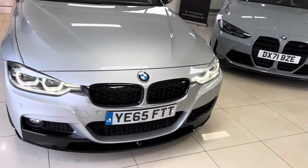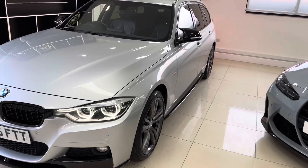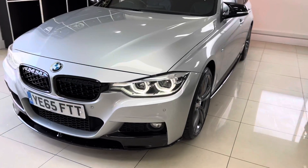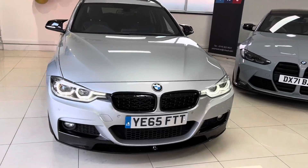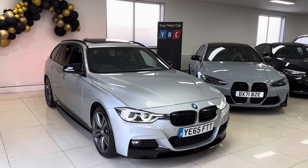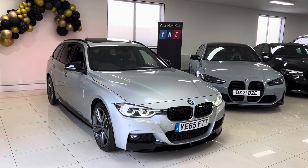If you'd like to know more about this superb 320d M Sport xDrive Touring, check out the links in the description — the top one takes you to our website and the bottom one is our direct contact information. Thank you very much for watching. If you enjoyed it and would like to be kept up to date with the latest vehicles, be sure to subscribe to this YouTube channel. Thanks again — take care, bye bye.